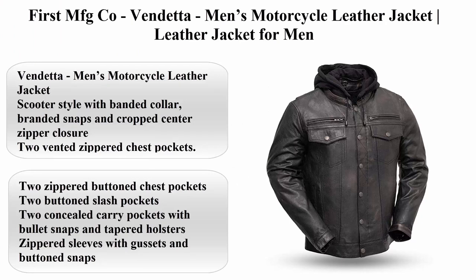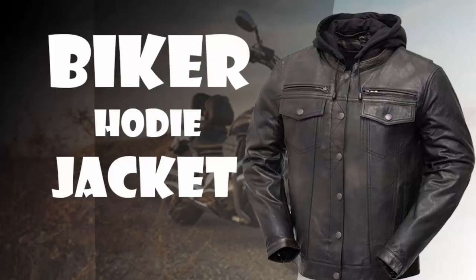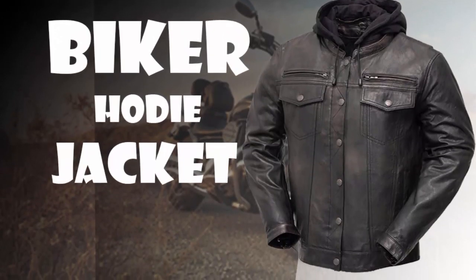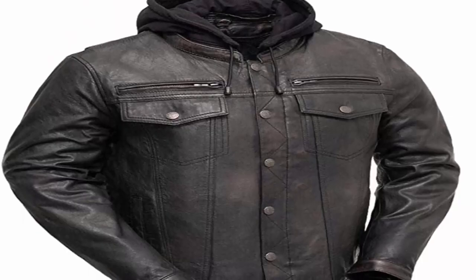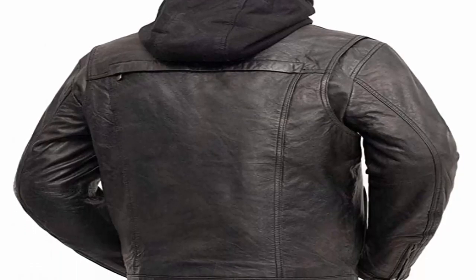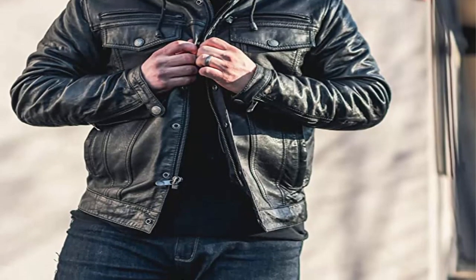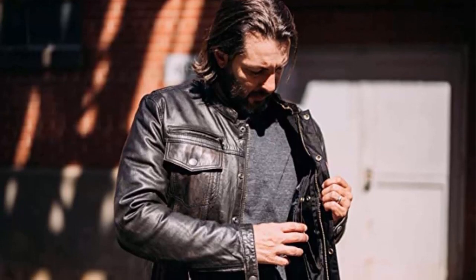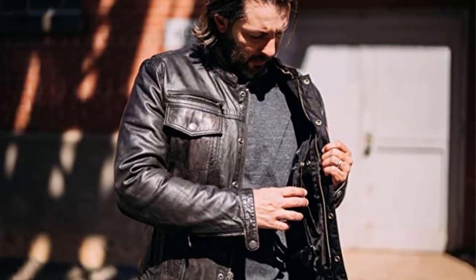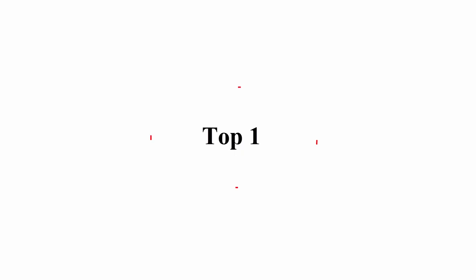Top 2: First MFG Company — Vendetta Men's Motorcycle Leather Jacket. Made from 0.8–0.9mm Sheep Dutch leather. Features a scooter style with banded collar, branded snaps, and crop center zipper closure. Includes 2 vented zipper chest pockets, 2 zippered button chest pockets, 2 button slash pockets, 2 concealed carry pockets with bullet snaps and tapered holsters, zippered sleeves with gussets and button snaps, action back, upper back vent, removable zip-out hood, insulated zip-out thermal liner, YKK zippers, and armor pockets for C-rated armor.